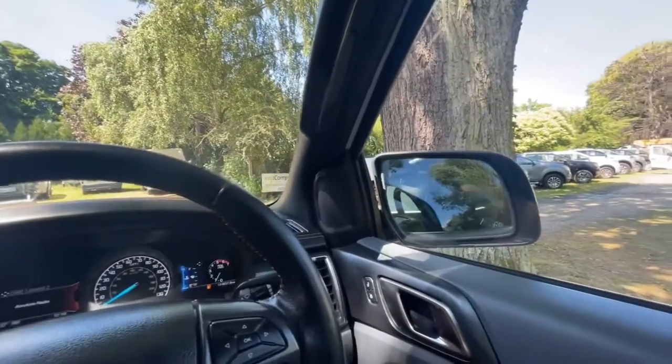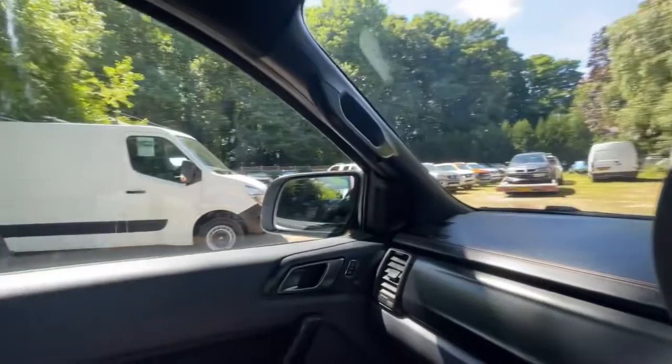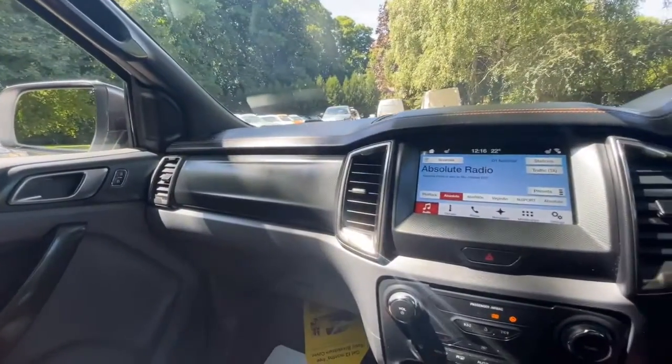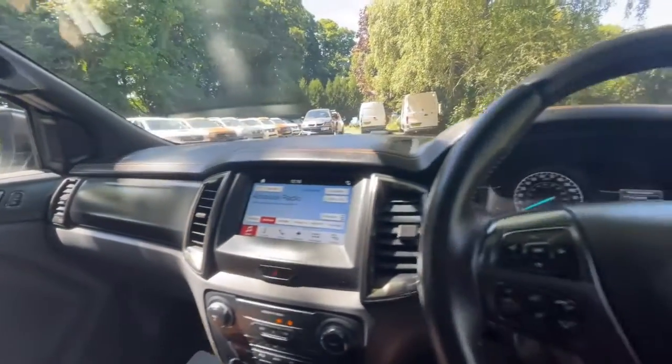The folding mirrors work perfectly as well, and the heated seats work too. Like I said before, if you think I've missed something, just ask — not a problem.